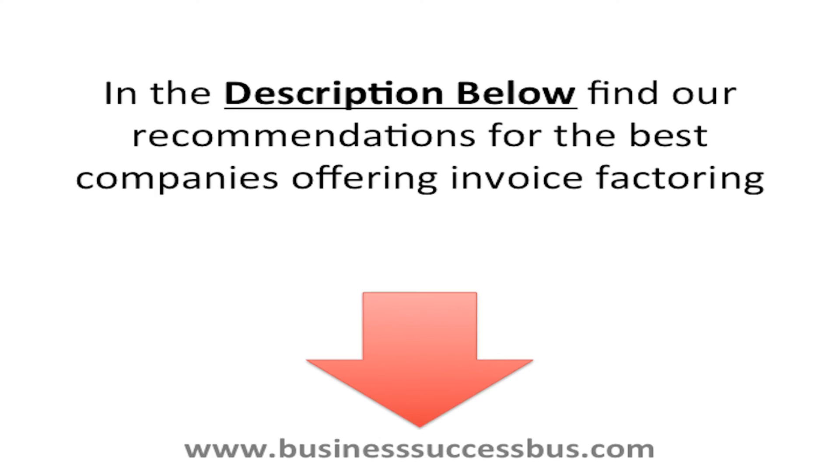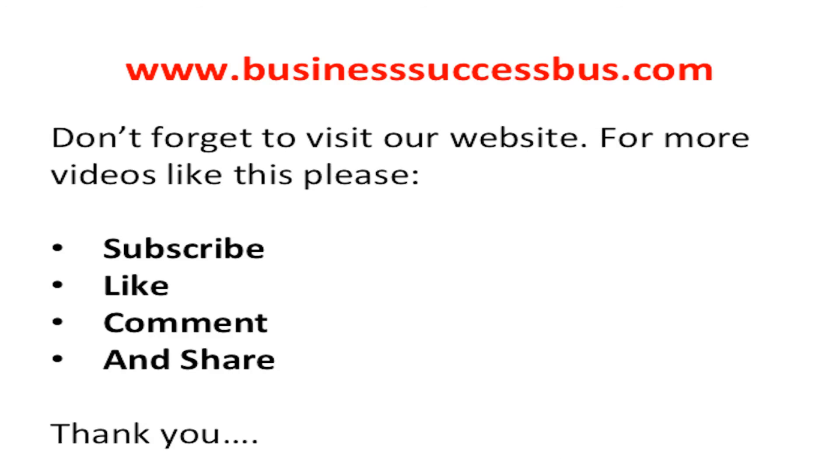In the description below, find our recommendations for the best companies offering invoice factoring and links to our website. Don't forget to visit our website. For more videos like this, please subscribe, like, comment and share. We release new content on a regular basis. Thank you.